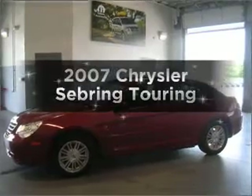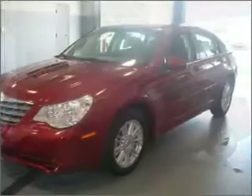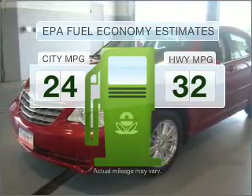Introducing the 2007 Chrysler Sebring — everything you need under one roof with this great vehicle. Low emissions and the good fuel economy offered in this vehicle are important to you and to the environment.